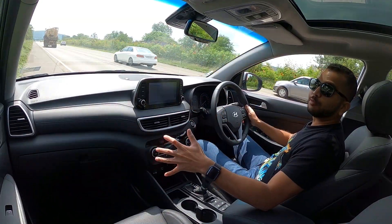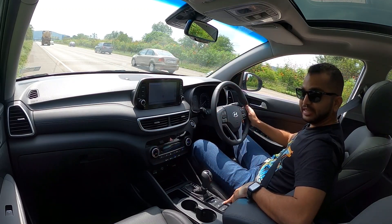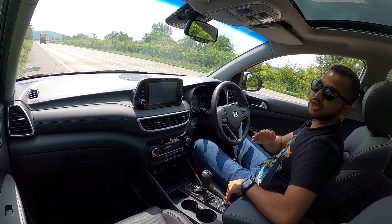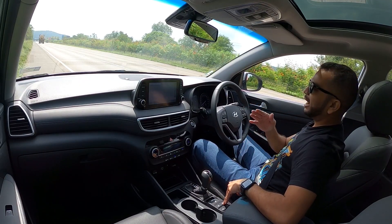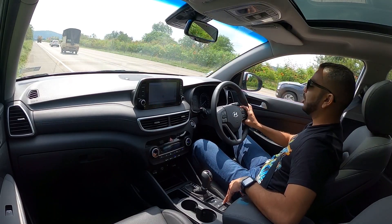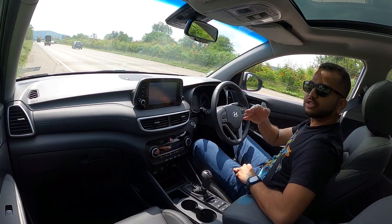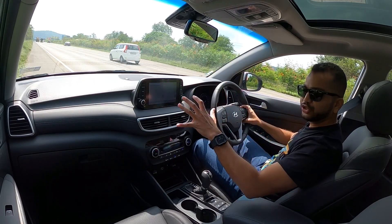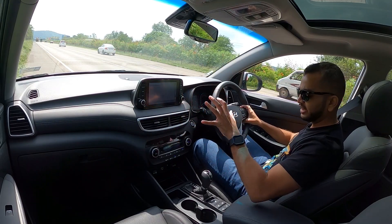This Hyundai Tucson comes with three driving modes. There is a button here behind the gear selector and by pressing it you can toggle between Comfort, Eco, and Sport mode. By default the car starts in Comfort mode. I am going to slot it right now into Sport mode. When you engage Sport mode, you see some red accents on the MID, though there is no other major change in the infotainment.